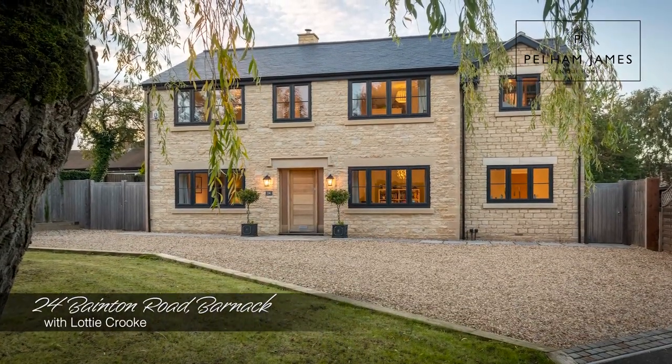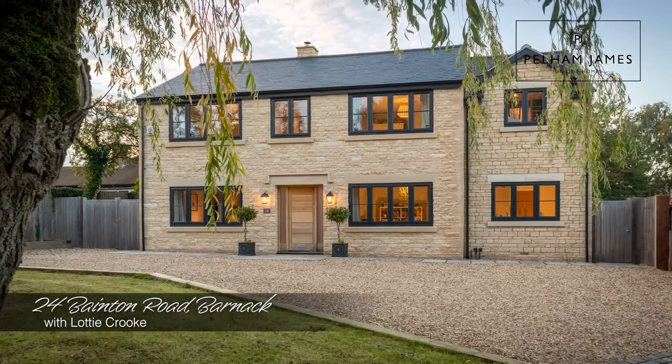Welcome to the beautiful Stamford village of Barnock. Today I'm going to show you around number 24 Bainton Road, a fantastic family home with a beautiful garden and the most spectacular kitchen. So let's take a look inside.